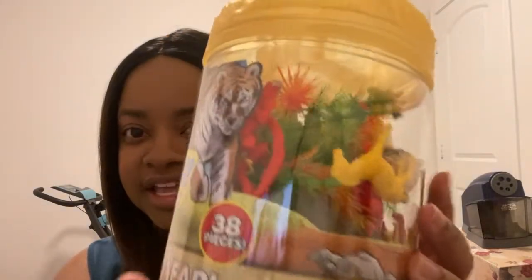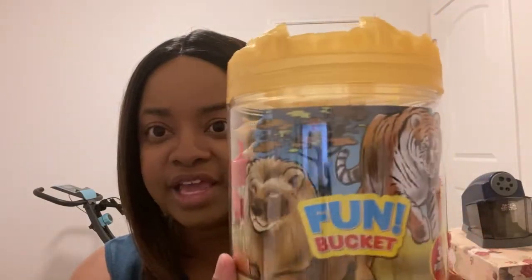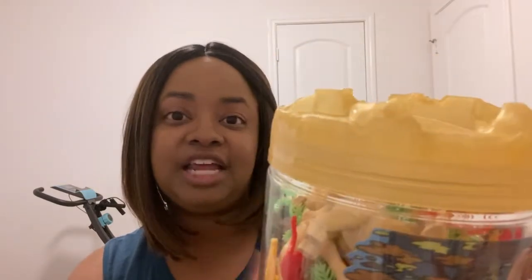I'm also going to show possible activities for older and younger kids. I found this fun animal safari bucket — it has a lion, alligator, giraffe, elephants, palm trees — just those little fun figurines that kids can use their imagination with. This was five dollars, and I like how it already comes in a tub so cleanup is easy.